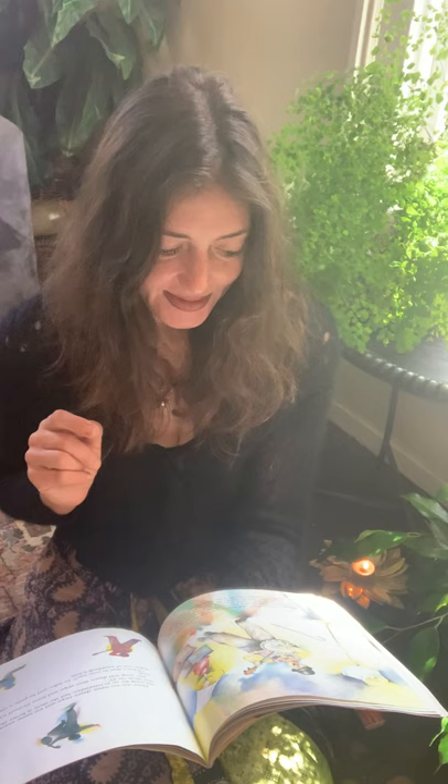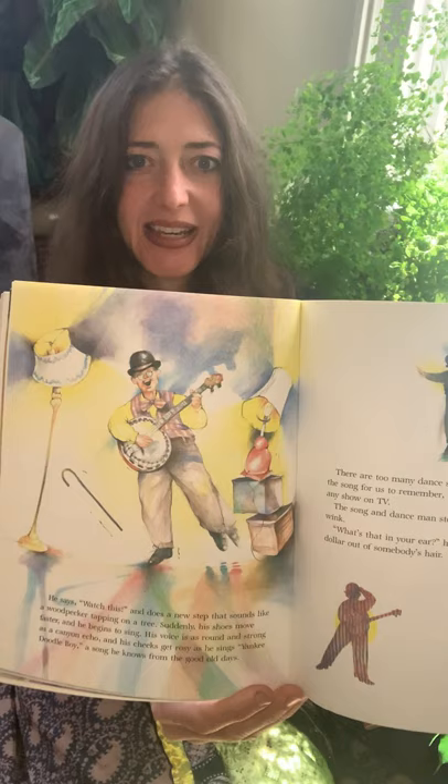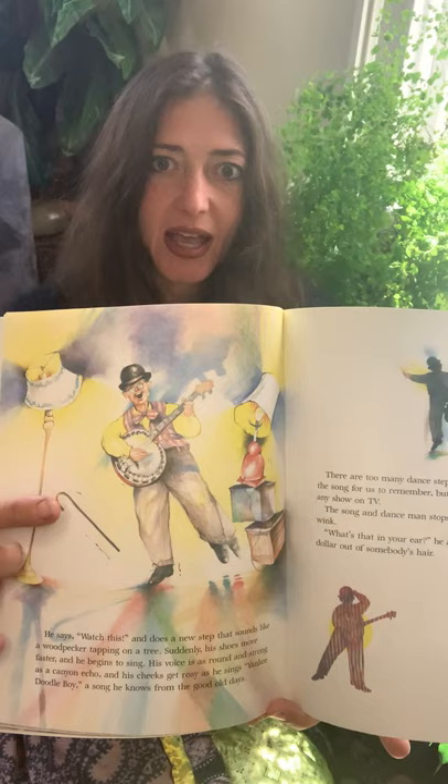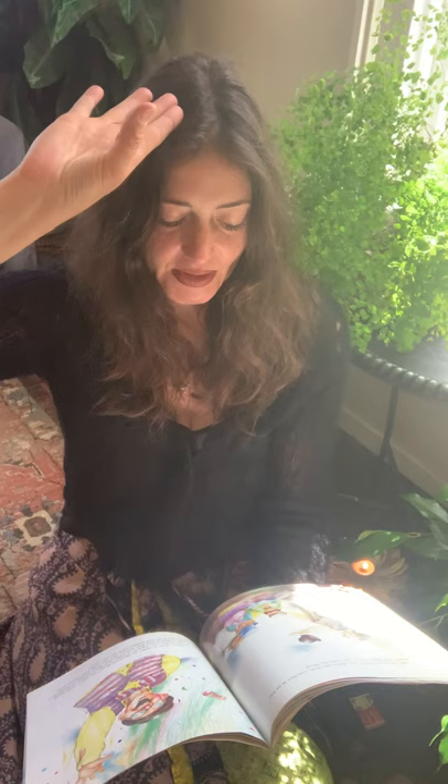He says watch this and does a new step that sounds like a woodpecker tapping on a tree. Suddenly his shoes move faster and he begins to sing. His voice is round and strong as a canyon echo and his cheeks get rosy as he sings Yankee Doodle Dandy, Yankee Doodle Doodle Boy — a song that he knows from the good old days. The show is better than any show on TV. He rolls his bowler hat down his arm, catches it in his hand, and flips it back onto his head. Here he is playing a banjo and dancing away.